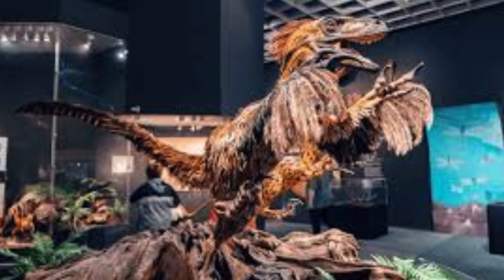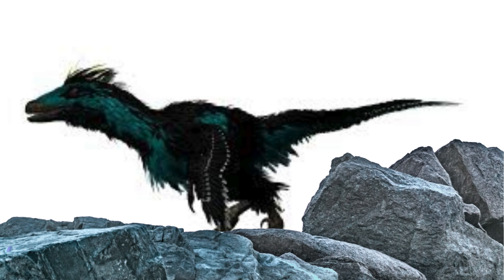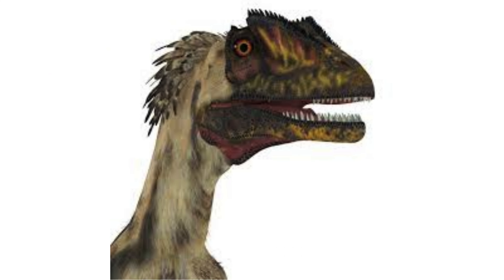The enlarged sickle-shaped claws on their second toes were likely used for gripping and slicing prey. Deinonychus may have employed a kick-and-slash method, jumping onto prey and using their claws to deliver fatal blows, akin to how modern birds of prey use their talons.